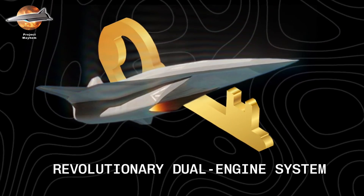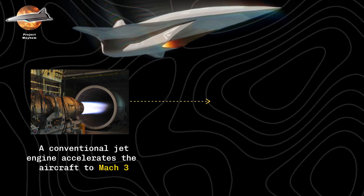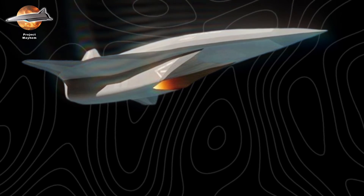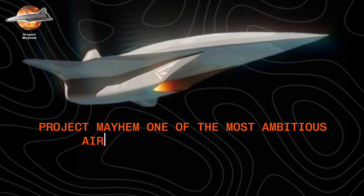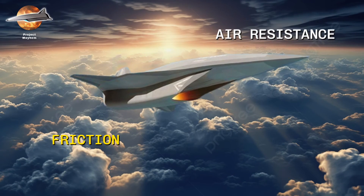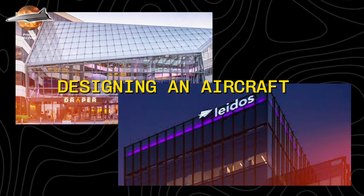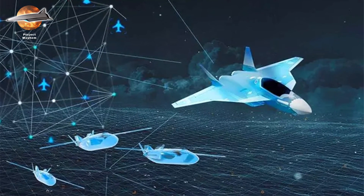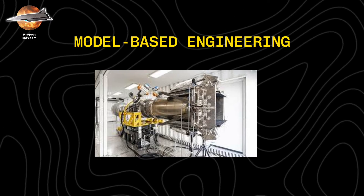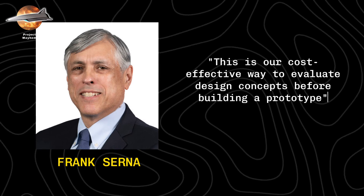The key lies in its revolutionary dual-engine system. First, a conventional jet engine accelerates the aircraft to Mach 3. Then something extraordinary happens: it switches to an air-breathing scramjet engine for hypersonic flight. This combination has never been successfully achieved before, making Project Mayhem one of the most ambitious aircraft programs in history. The challenges are unprecedented — at speeds above Mach 5, friction and air resistance heat the aircraft's surface to temperatures that would melt conventional materials. Engineers at Draper and Leidos aren't just designing an aircraft; they're developing entirely new materials that don't even exist yet. Using model-based engineering, every system is first built digitally, simulating the punishing conditions of hypersonic flight.